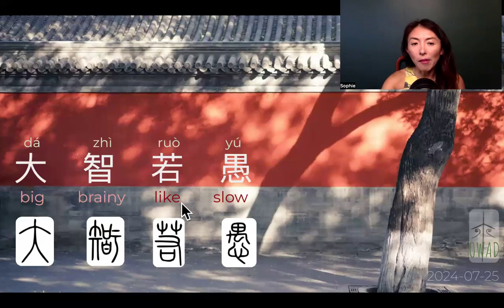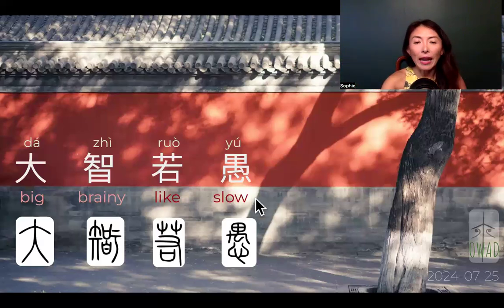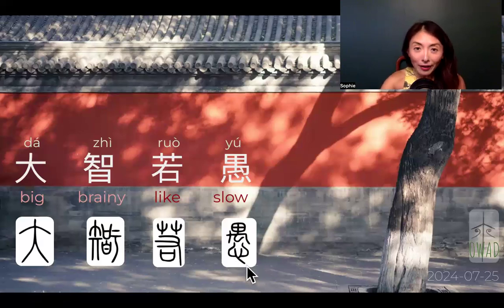That comparison extended to non-food, non-hunter-gatherer situations — A comparing to B, A like B. For 'yu,' there's a heart symbol at the bottom. Where the mouth symbol in 'zhi' represents appearance and measurable things, the heart is invisible. In Chinese, the heart is used in both emotional/moral sense and cognitive sense.